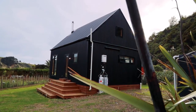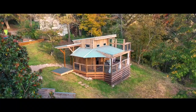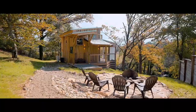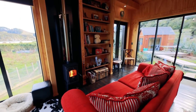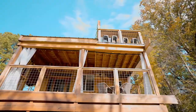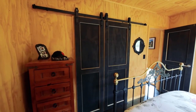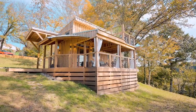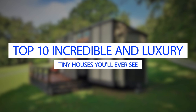Even though so tiny, these places will absolutely take your breath away. Even though you may think that these houses are just regular and unusual judging by their tiny structure, you are absolutely wrong. If you are wondering how these houses actually look like, stay with us and find out — we picked the best ones for you. Welcome to Top 10 World, and now we are presenting you the top 10 incredible and luxury tiny houses you will ever see.